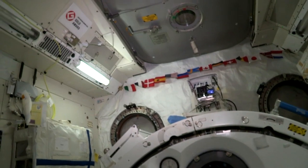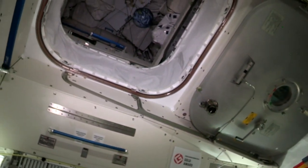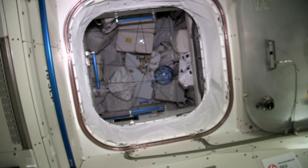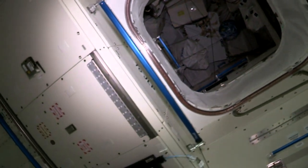Just above the airlock, there's a module called the JLP, or our logistics platform. It's basically a stowage module. It's super important — it's very important to keep a lot of the equipment and hardware that we need to run the space station up in that module.